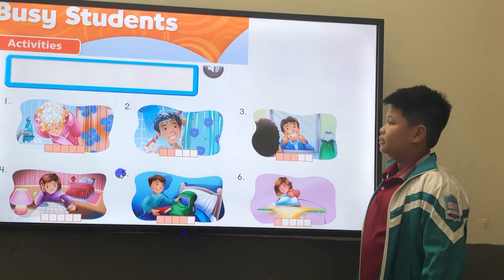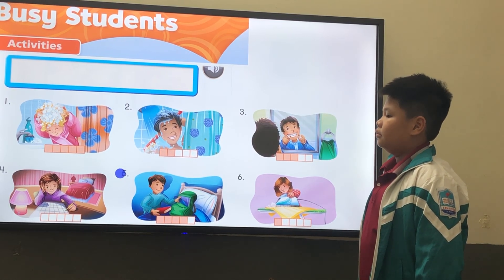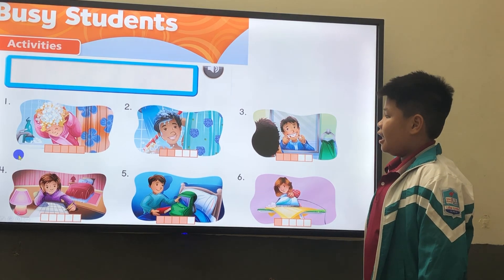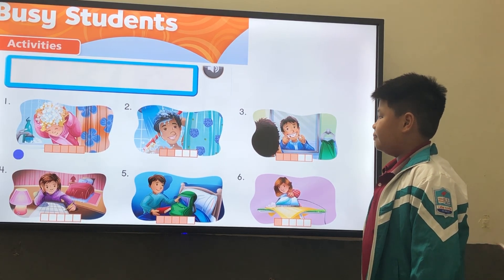All right, let's start with activities. I want you to tell me what you do using these pictures. Okay, let's start with number one. I always wash my hair before I go to bed.